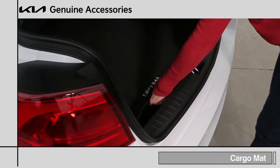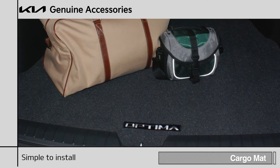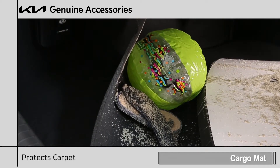The cargo mat is durable, flexible, and installs easily. That means no more worries about spilled liquids or grime, as the custom fitted mat keeps the vehicle's original carpet free from stains.